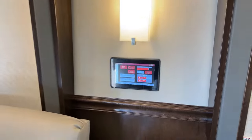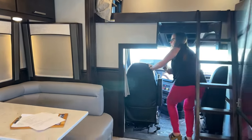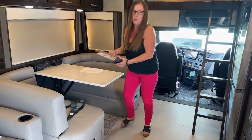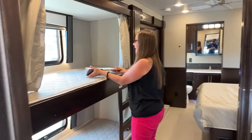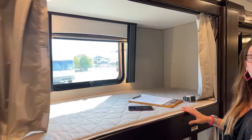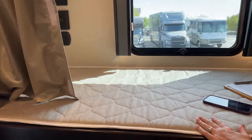You can program everything here — temperature, units — and update your software digitally. Really nice feature of this coach. Most of the bunks in Renegade are 30 by 80; these are 30 by 76. Newmar bunks are 30 by 72 — so six feet four inches is what you have here. You've got all the power controls: two 110 outlets, USB, and Type-C, plus a nice integrated soft-touch ceiling with lights above.